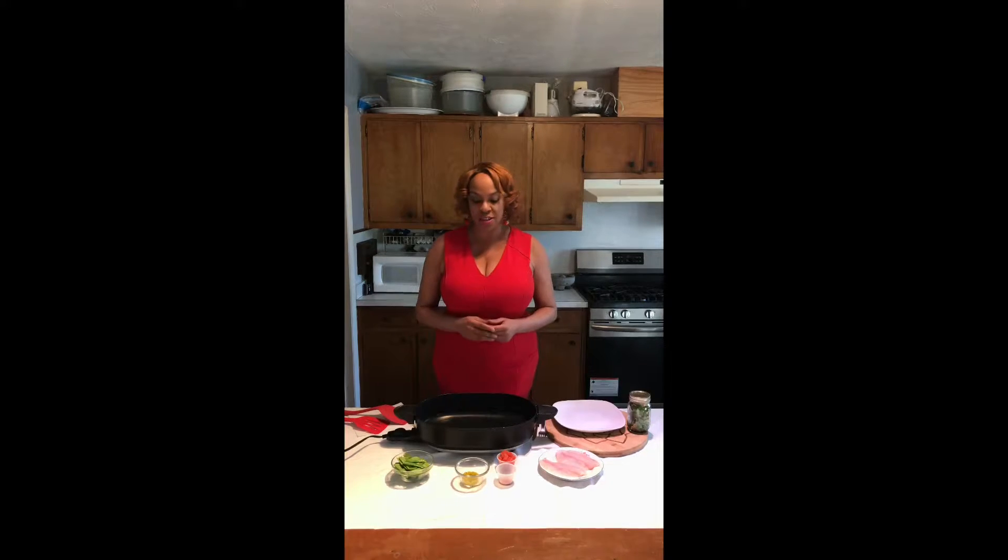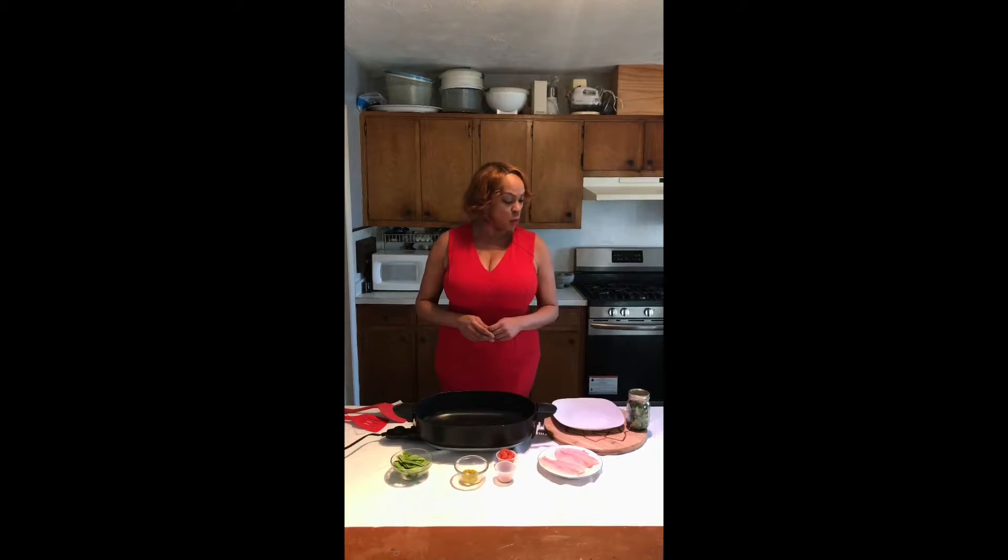We're gonna have pan-seared tilapia and snow peas. Also on this side we have salad in a jar — I make seven salads in a jar every Sunday so I'll have salads every day. So no need to make the salad.